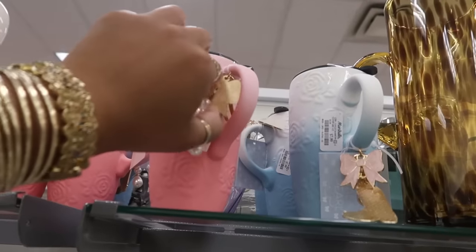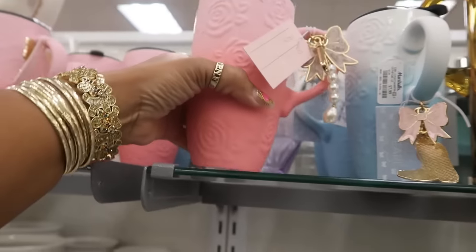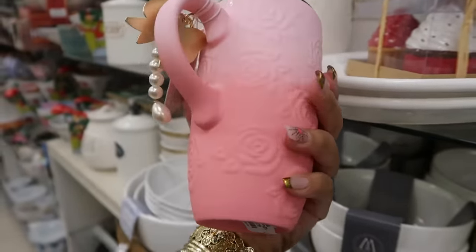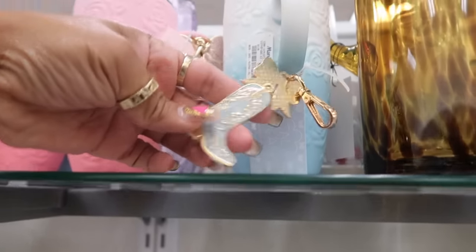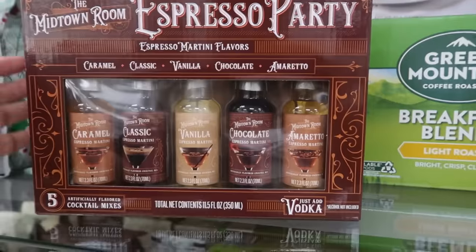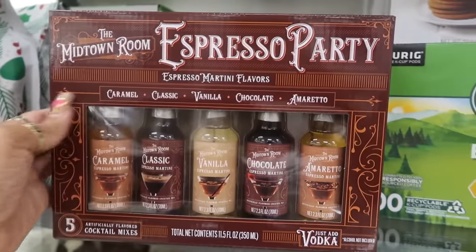Eight dollars for these and they come with a little charm or keychain with the bow and the roses. That's nice — and it comes in blue, the blue one has a cowgirl boot. Espresso martini flavors: caramel, classic vanilla, chocolate, and amaretto — it says 'just add vodka,' eight dollars!